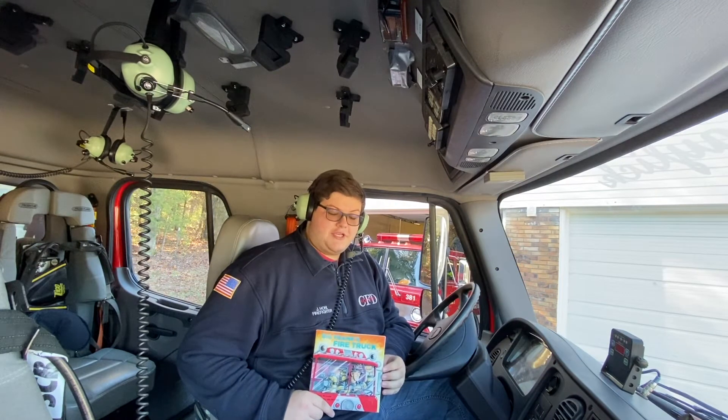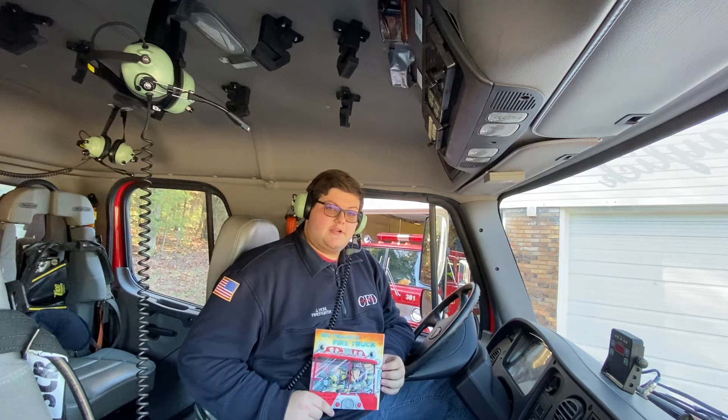Hi, my name is Firefighter Jake Hull. I'm sitting inside of our Pumper Tanker 382 and I'm going to be reading Big Frank's Fire Truck by Leslie McGuire, illustrated by Joe Matthew.